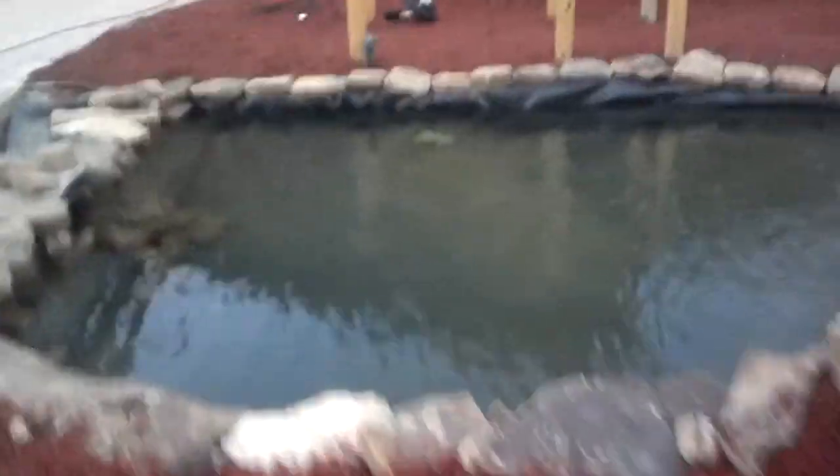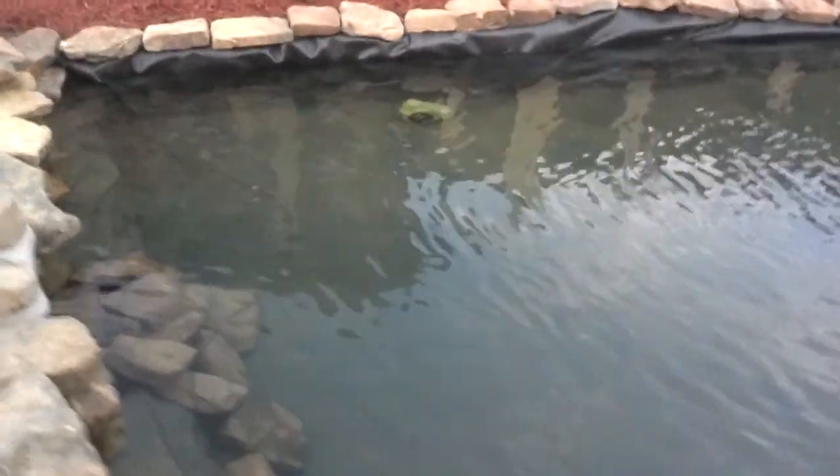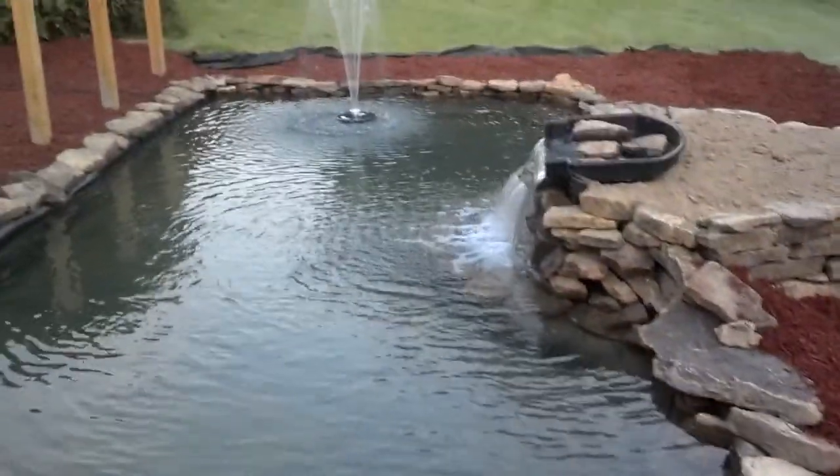We already have some little tiny bullfrogs that have taken residence up in the rock area. So we're just coming along and then we're going to wire everything and put it on a timer.